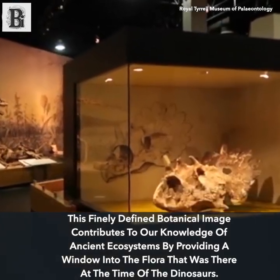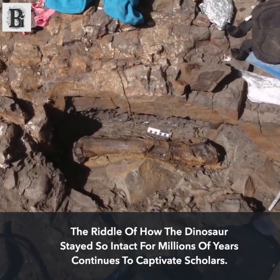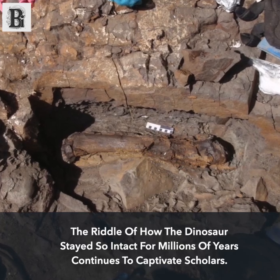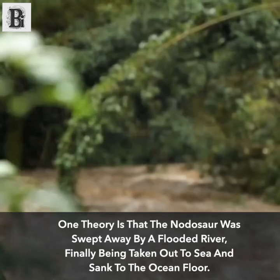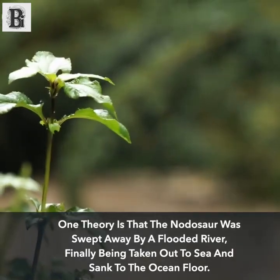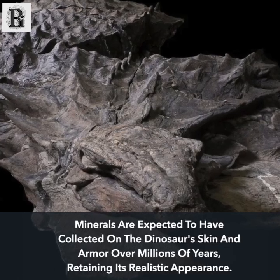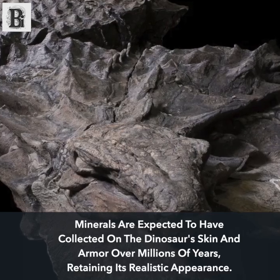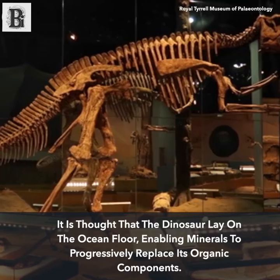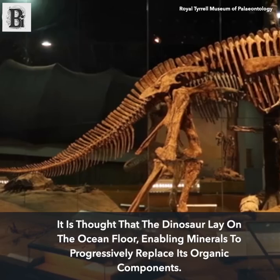This finely defined botanical image provides a window into the flora present at the time of the dinosaurs. The riddle of how the dinosaur stayed so intact for millions of years continues to captivate scholars. One theory is that the nodosaur was swept away by a flooded river, finally being carried out to sea and sinking to the ocean floor. Minerals are expected to have collected on the dinosaur's skin and armor over millions of years, progressively replacing its organic components and retaining its realistic appearance.